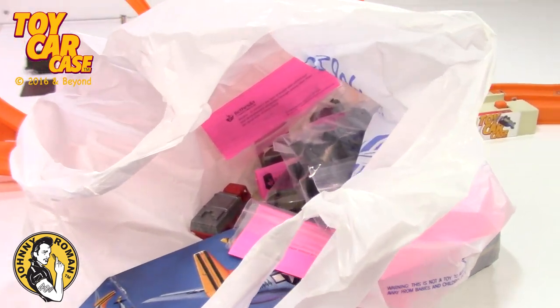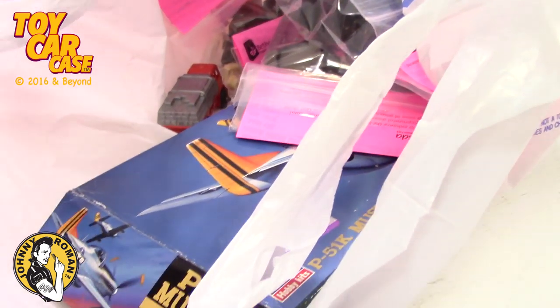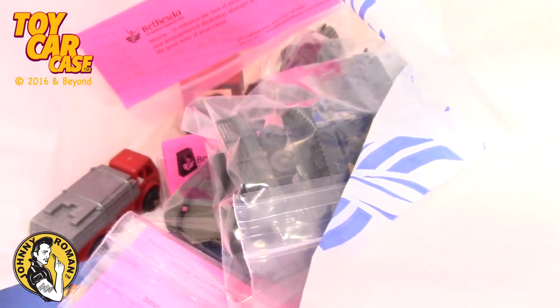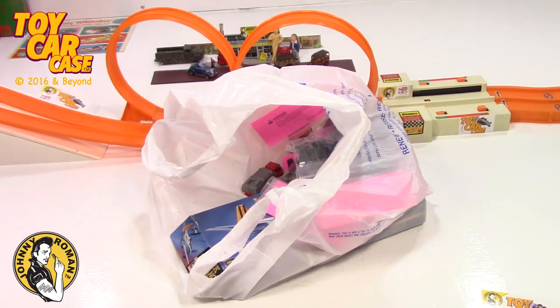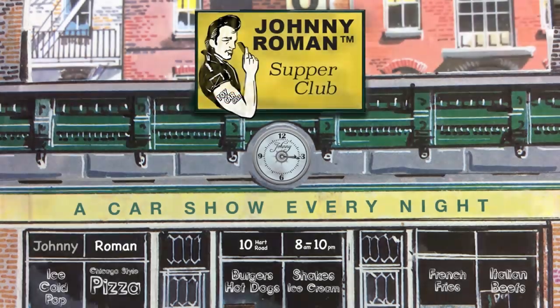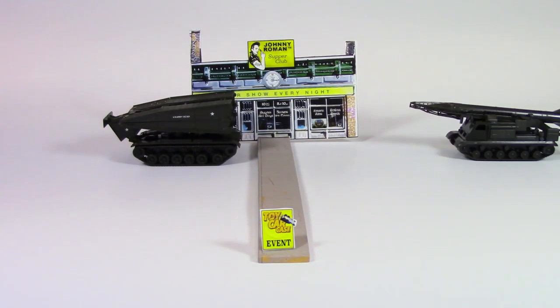Hey guys, Johnny Roman, and look what I found! Another thrift store find! I can't wait to show you. This one was really cool for me. Hey cats and kittens, it's a toy car case event at Johnny Roman's Supper Club.